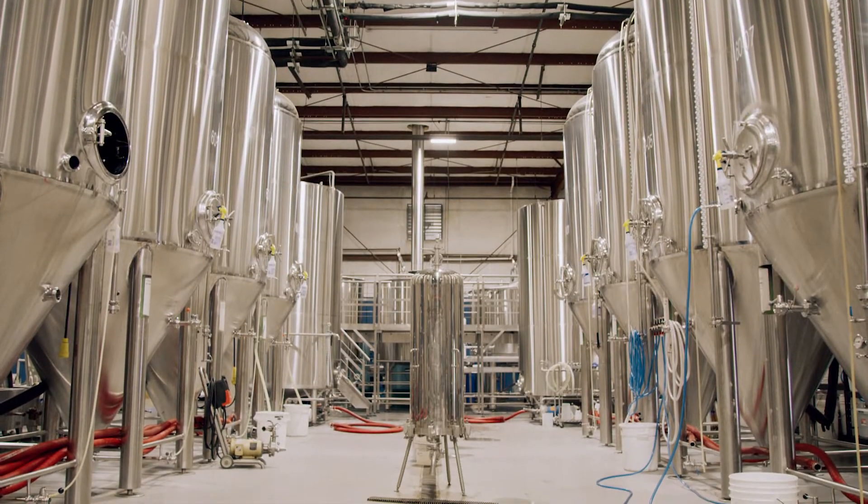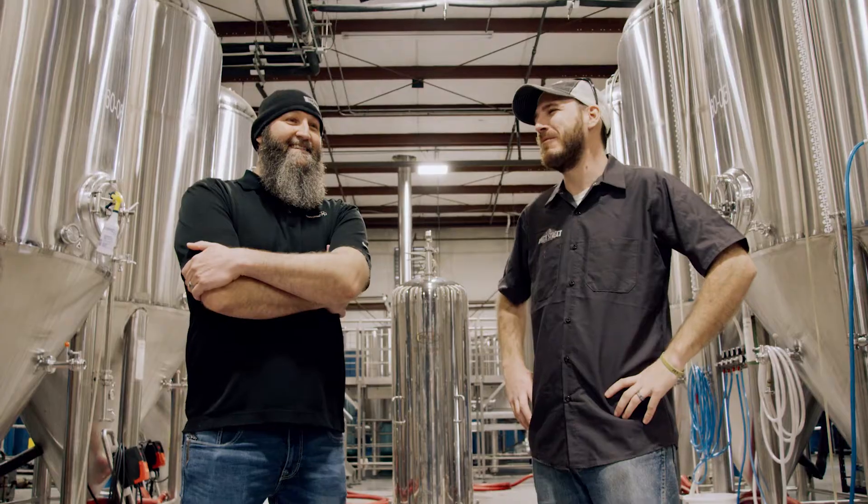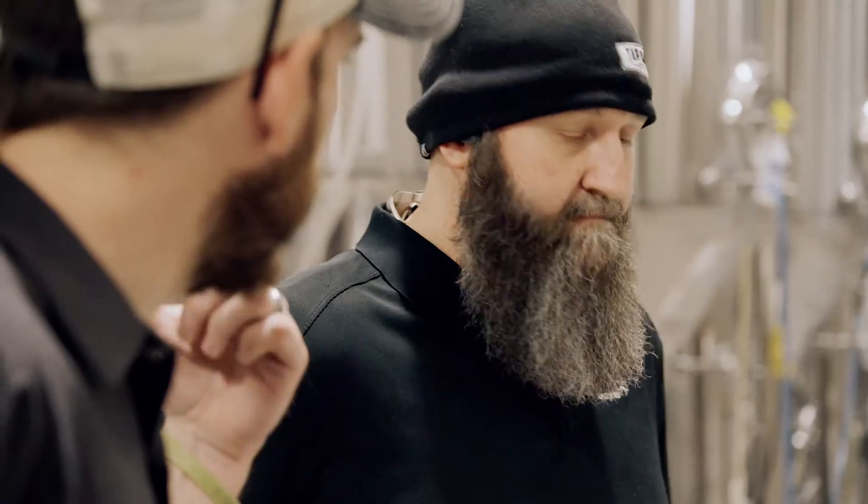I would say that a true brewer is willing to use any means necessary to create the best product possible and that there's no reason to be afraid of enzymes.